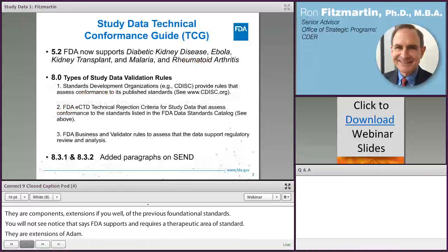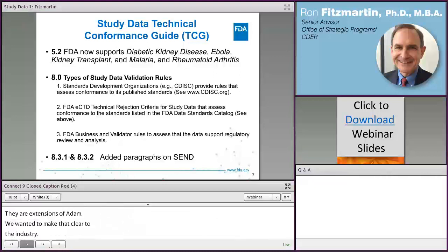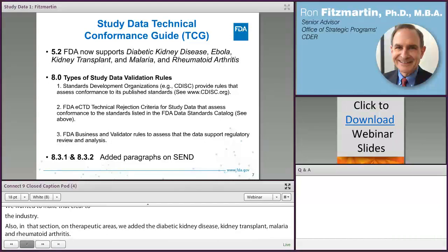Also in the therapeutic areas section, we added diabetic kidney disease, Ebola, kidney transplant, malaria, and rheumatoid arthritis. FDA now supports those extensions of the SDTM, and there is additional information on some of those therapeutic areas in the TCG.